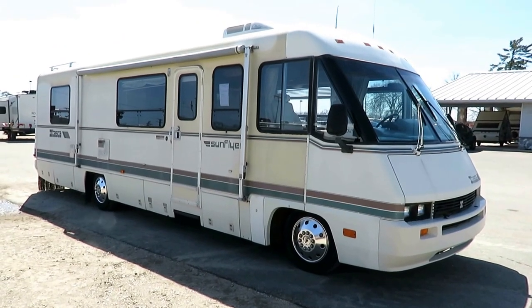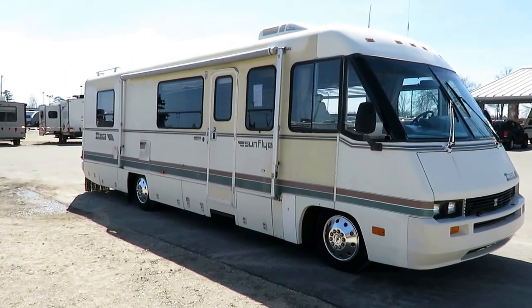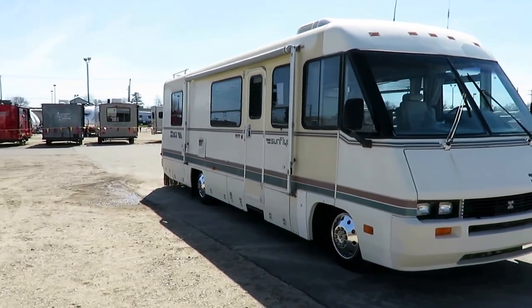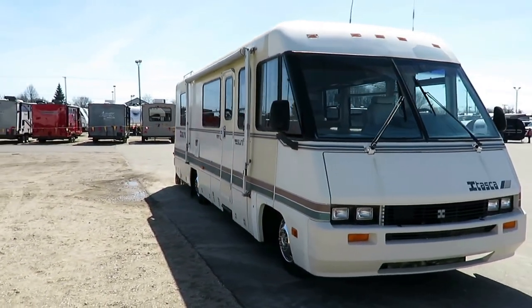Just goes to show you, sometimes a classic never dies. This is a 1989 Itasca Sunflyer — a little Class A here at Halod RV.